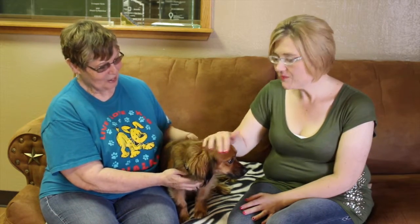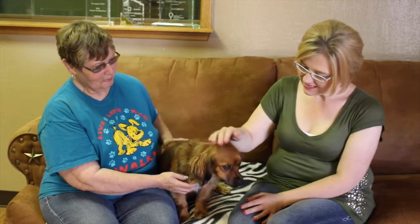Hi and welcome to another edition of the Mixed Pet of the Week. I'm Lori Crawford and with me I've got Patty with the Emeril SPCA, and this little guy right here — his name is Indy and he's looking for a forever home.